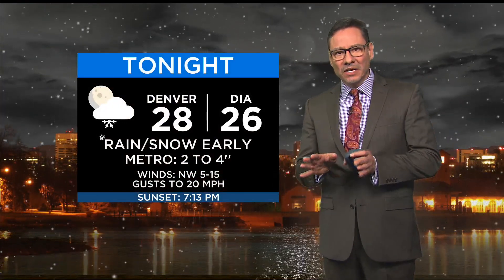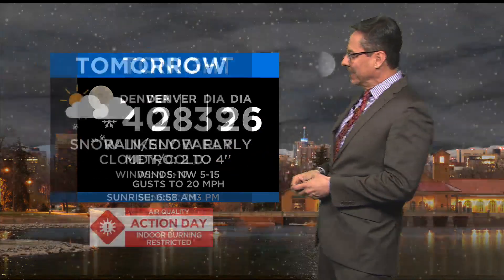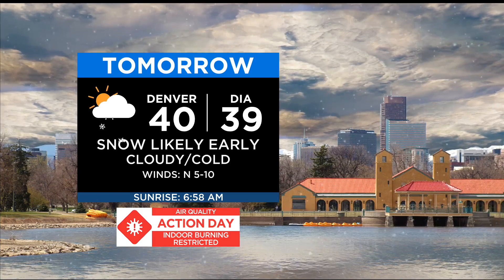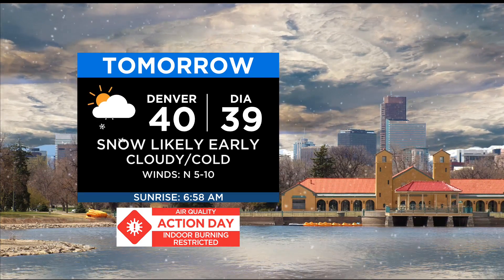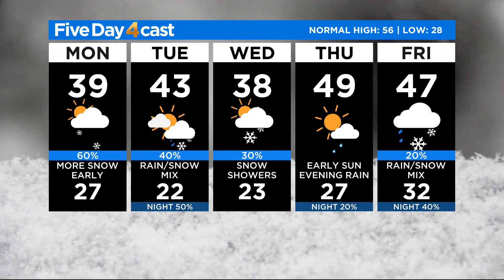Tonight in the metro area, about 2 to 4 inches, and then tomorrow morning we'll add into that, winding up with 3 to 6 by tomorrow afternoon. Snow likely early tomorrow — the drive could be kind of sticky. Near 40 for the high tomorrow, 43 on Tuesday, a little dip on Wednesday with that system coming through, and then Thursday and Friday another chance of rain mixed with snow.